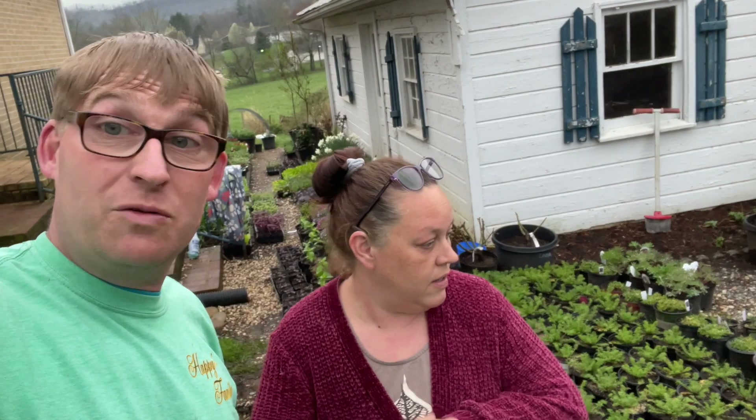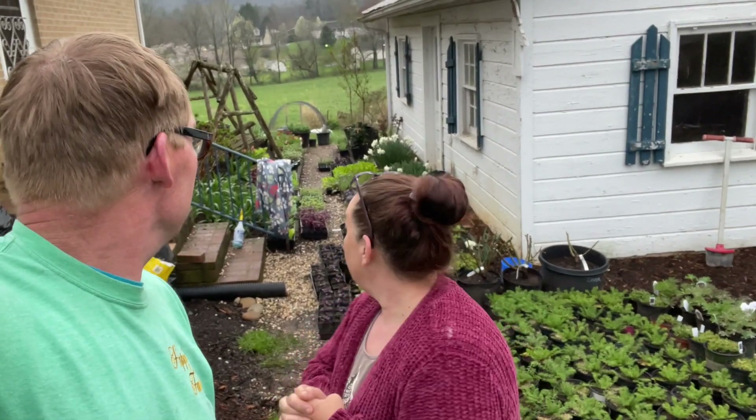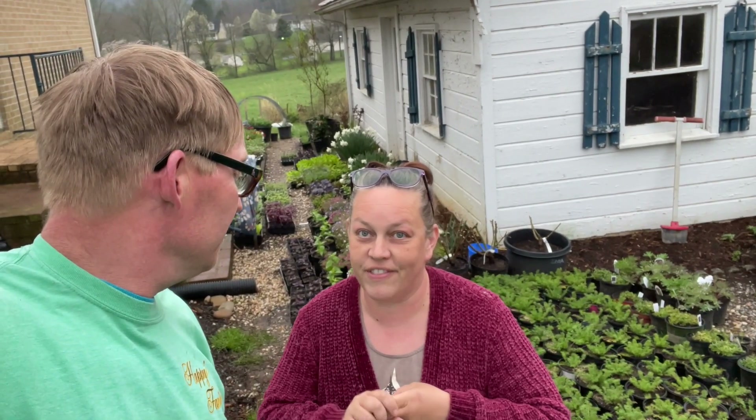Tonight it's only supposed to get down to about 33 or 34, and then tomorrow is really cold — 24 or 21 with a wind chill of like 13 or 14. So we're bringing everything into the house, even the peach trees. We also have a client's azalea plant, and we need to go pick up the smaller plantings from a client's landscape.